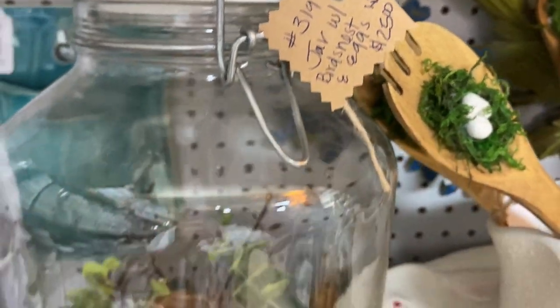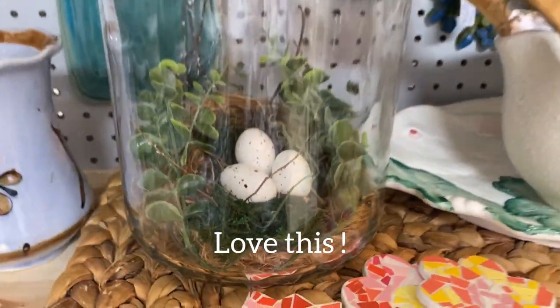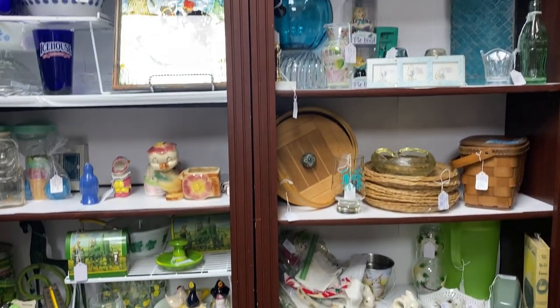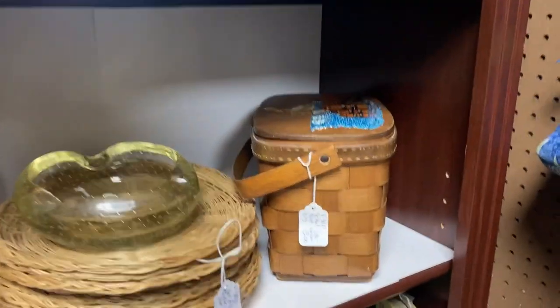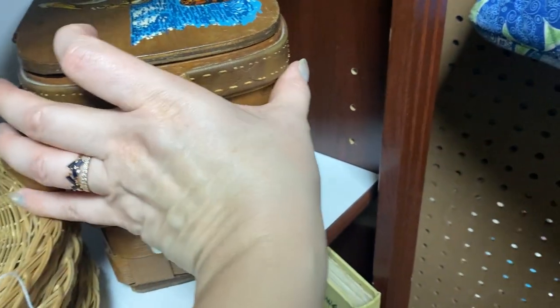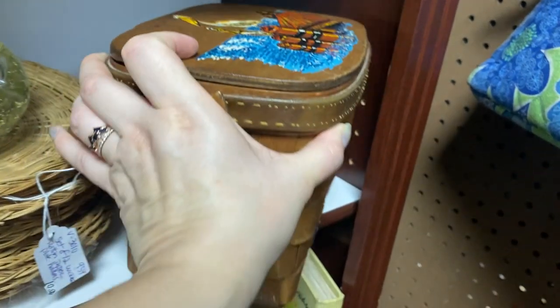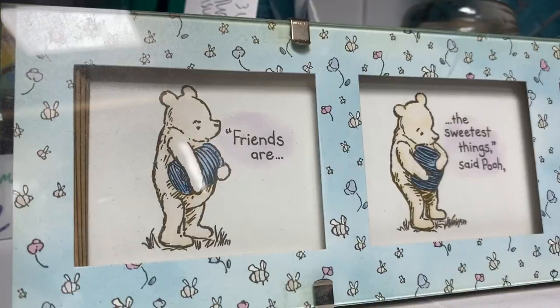These shelves were filled with vintage goodies — a lot of the things that I don't need right now but the things that I love to look at. I'm not really sure where I would put this basket with the seagull picture on it, but someone painted that on there and it was so vibrant and beautiful.